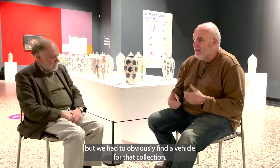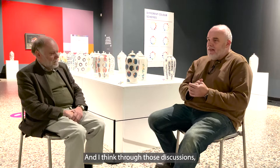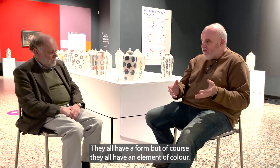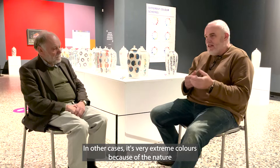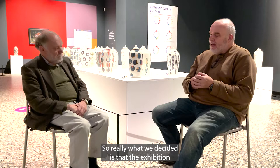That intrigued me but we had to find a vehicle for that collection — how was it going to be generated, what was going to be the theme. Through those discussions we had the conversation that running through everything in the museum, whether it's fashion, paintings, ceramics, or silverware, we essentially have basic components such as form, but of course they all have an element of colour. So really what we decided is that the exhibition was going to look at colour.